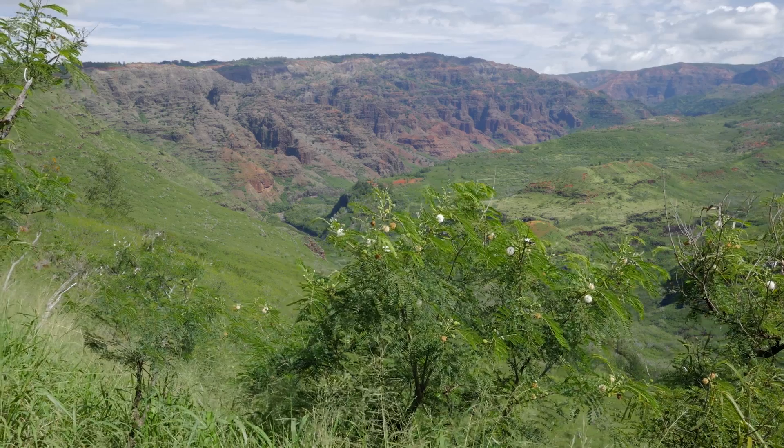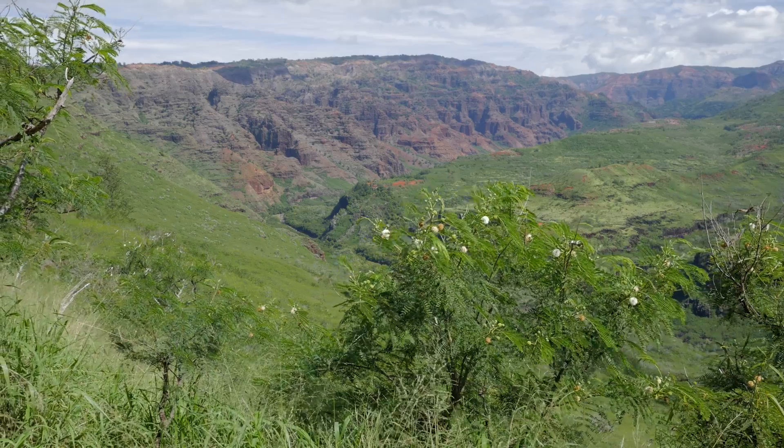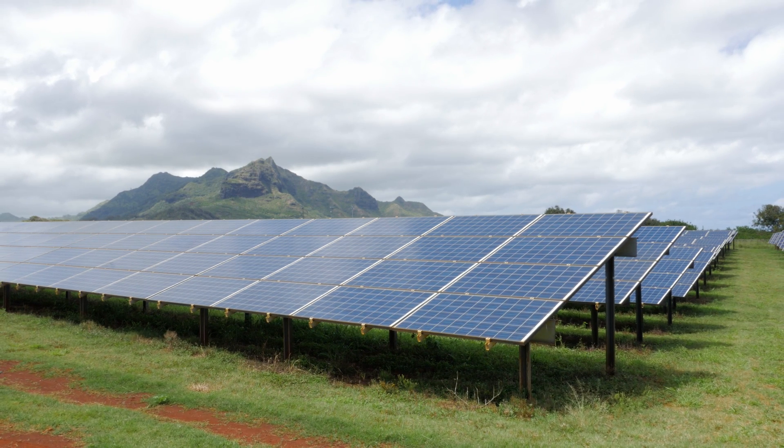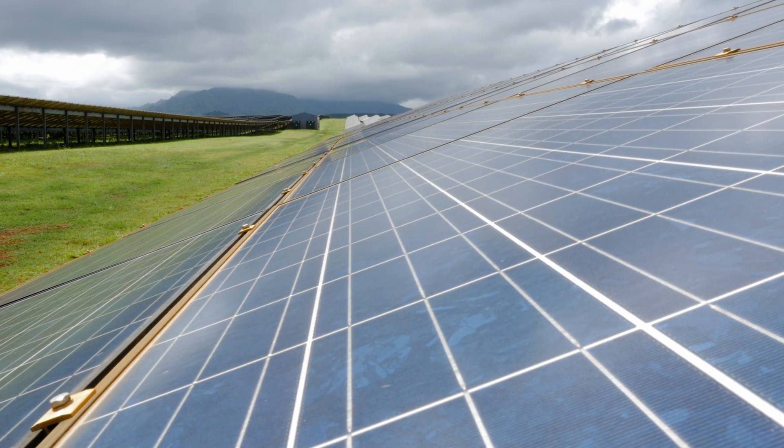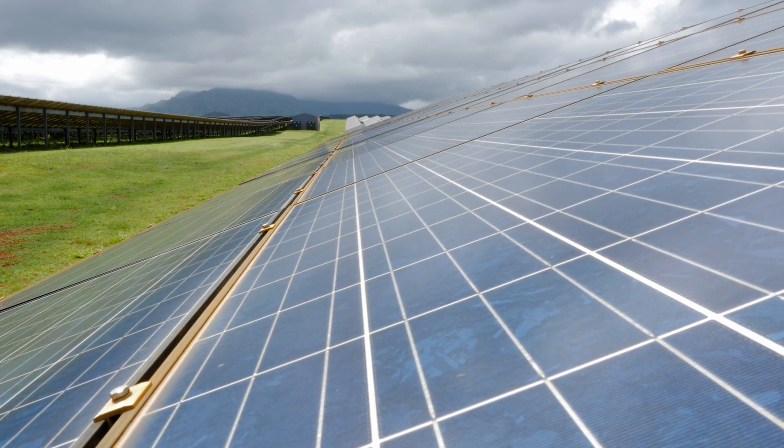The entire state of Hawaii is committed to a 100% renewable future for electricity generation. Kauai is leading the pack. We live on an island, we live in paradise. This is one of the most beautiful places on the planet. During the daylight hours, prime sunlight hours, with all the solar that's going on, we're hitting as high as 97 to 99% renewable penetration.